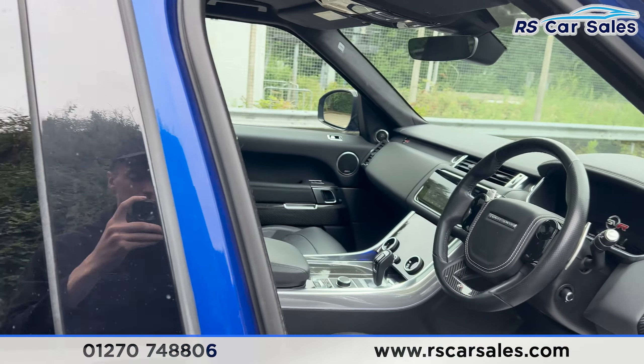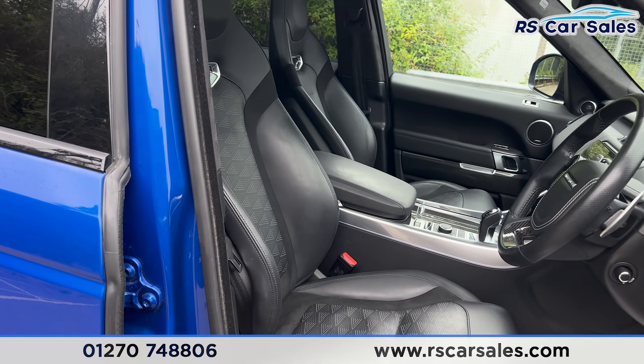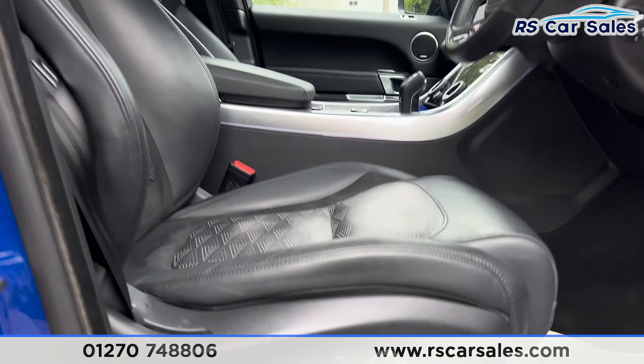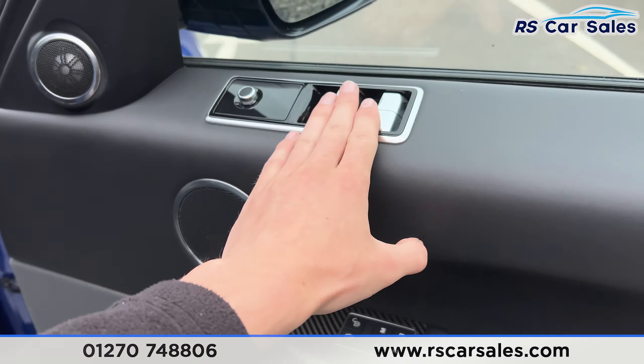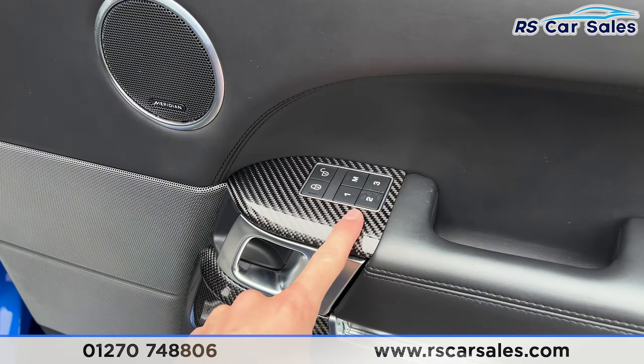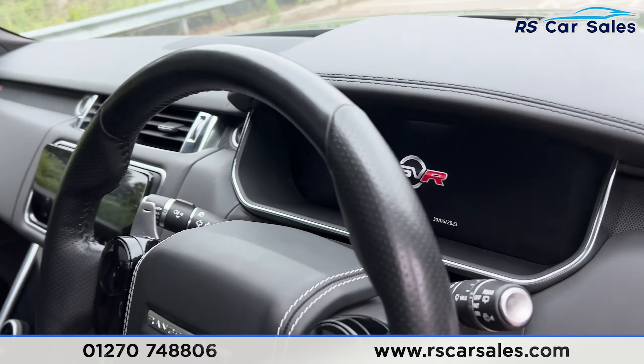Taking a look at the front, we have the leather interior. Both the front seats are heated and the rear seats are heated too. The seats are also electrically adjustable, with memory functions on the front seats. We have the premium Meridian sound system, electric mirrors, and electric windows.